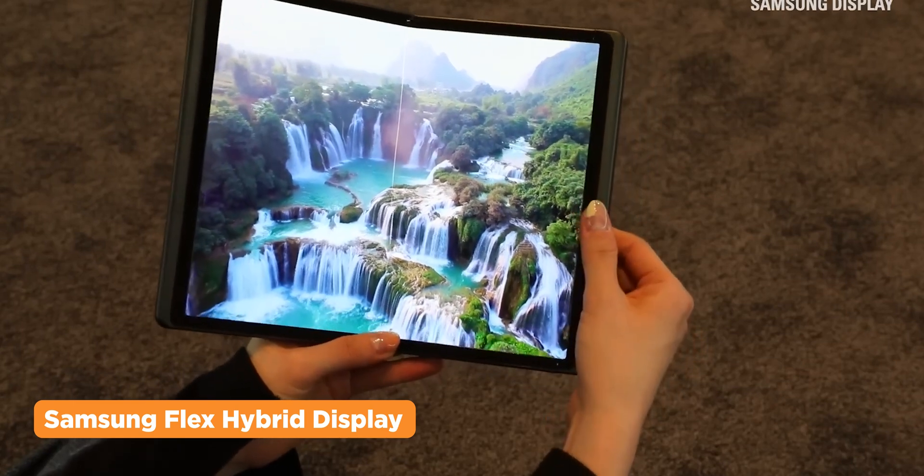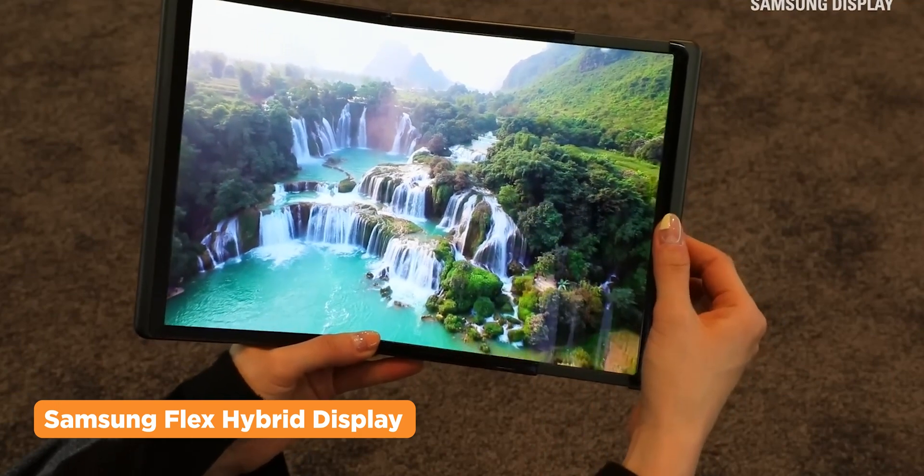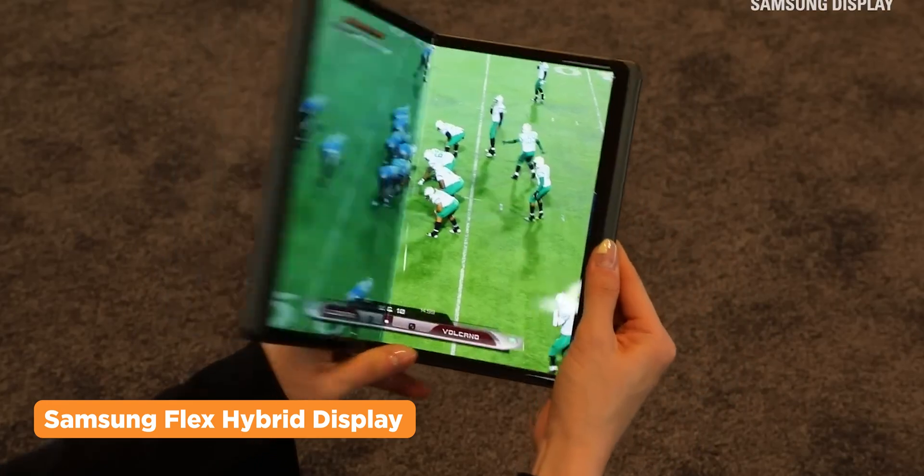They're pretty big, sporting a total of 17-inch displays when unfolded and slid out. Both Flex models are still in prototype though, but they are said to be a part of Samsung's future laptop designs.